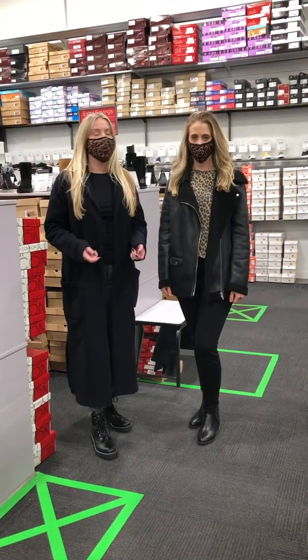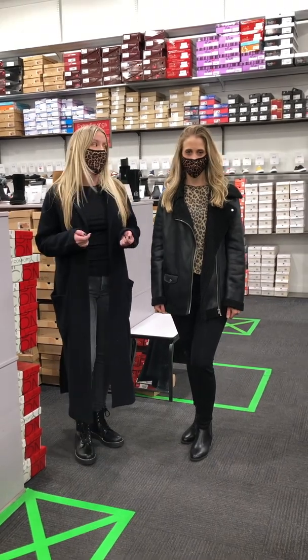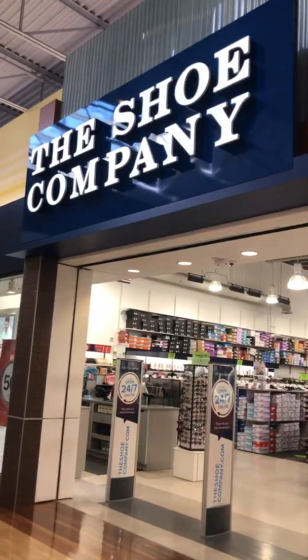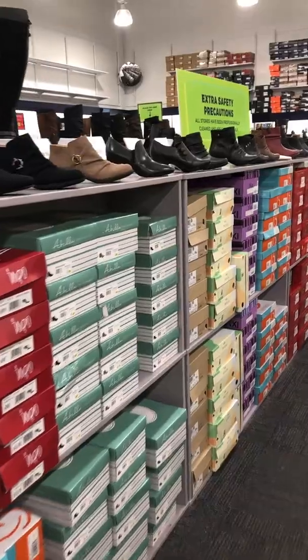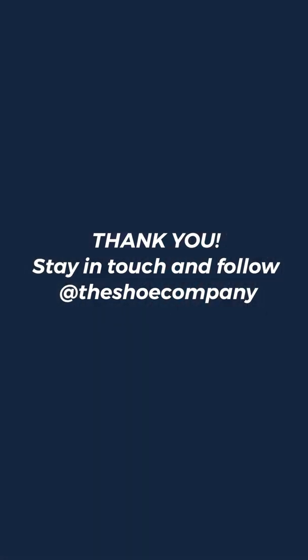And that's a wrap for today. Sabrina and I want to thank you for joining our second shoe Q&A. Until next time, happy shopping and stay safe. We'll see you next time.